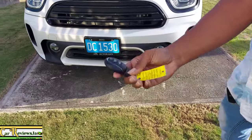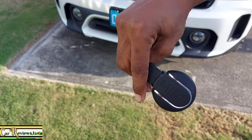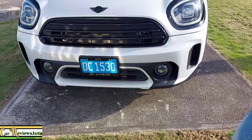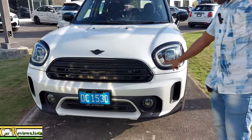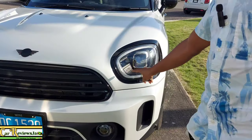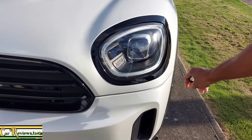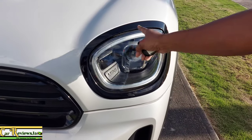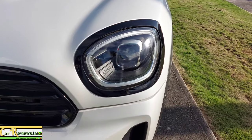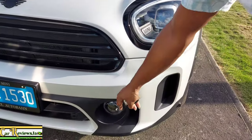Here we have the key fob. You have the lock, unlock, trunk release, and we have the Mini name at the back. Now let's take a look at the headlight housing. We have the circular daytime running LED lights. We have the LED adaptive headlights, and you can also see the Mini name in the headlight housing. I like that they have the gloss black around the headlight housing.